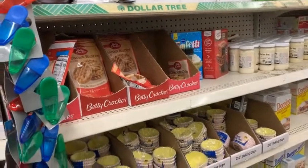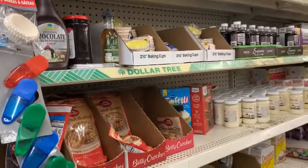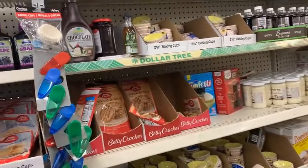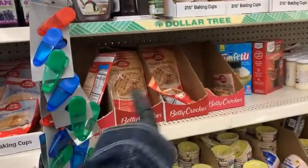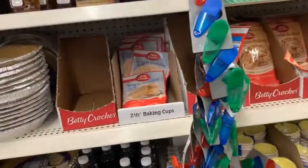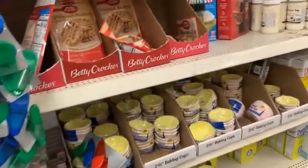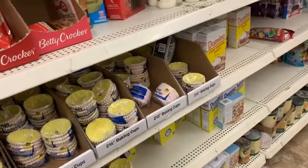Hello, how are you guys doing today? I'm your host Queen M, and I'm in the fruits aisle. Here they have the peanut butter cookies, the sugar cookies, and a whole ton of baking cups.